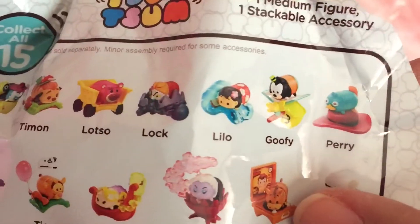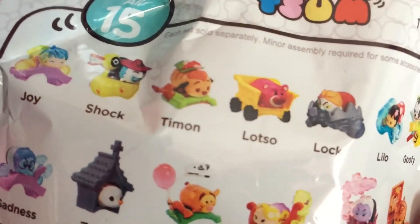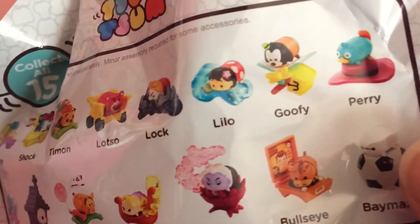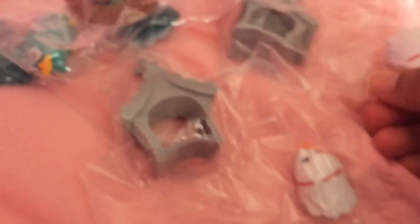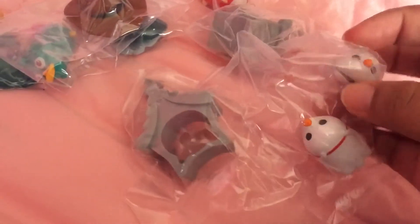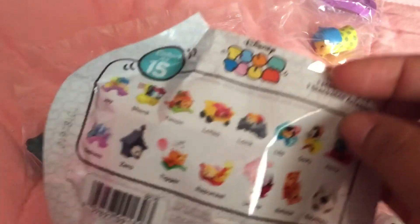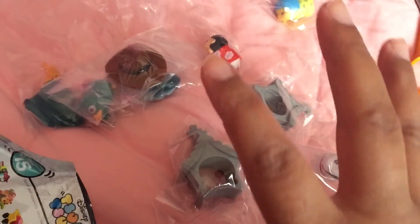And last but not least — oh, I got Zero again! Two Zeros — not bad. I really wanted Shock, Lock, Ursula, Bullseye, or Timon, but I'm happy. I might go back because these are just so fun and addicting to open. Thank you guys for watching — I'll see you on the next one. Bye!